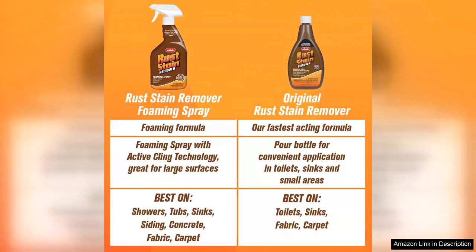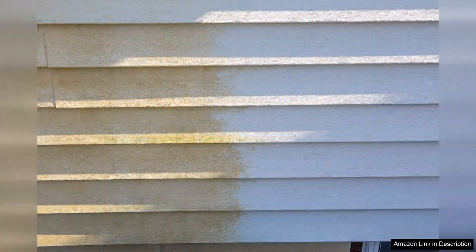metal, and concrete, with stellar results each time. It's particularly effective on fabrics, where rust can be notoriously difficult to eliminate. I also appreciate that it doesn't have an overpowering scent, which can often be an issue with cleaning products.